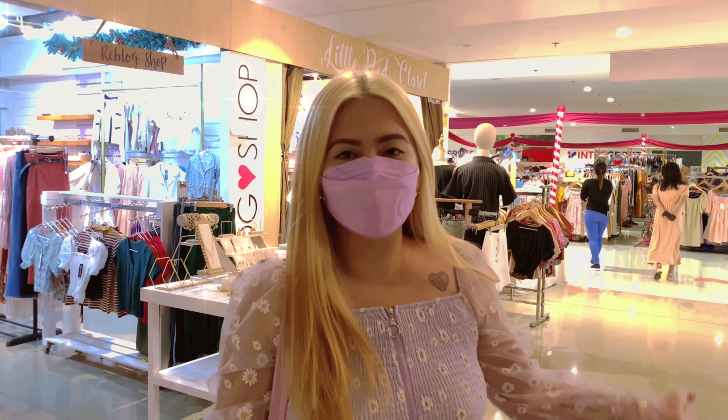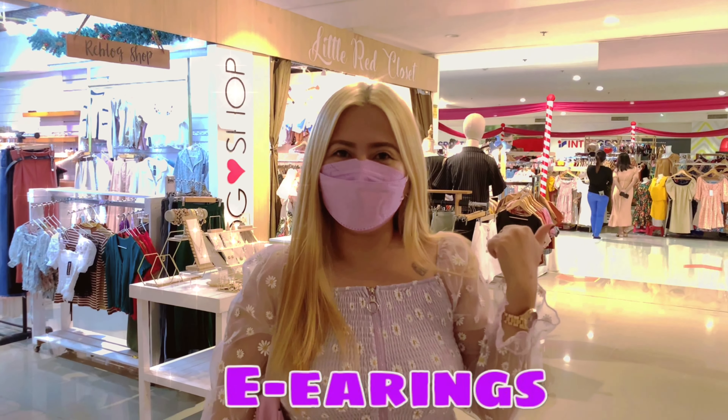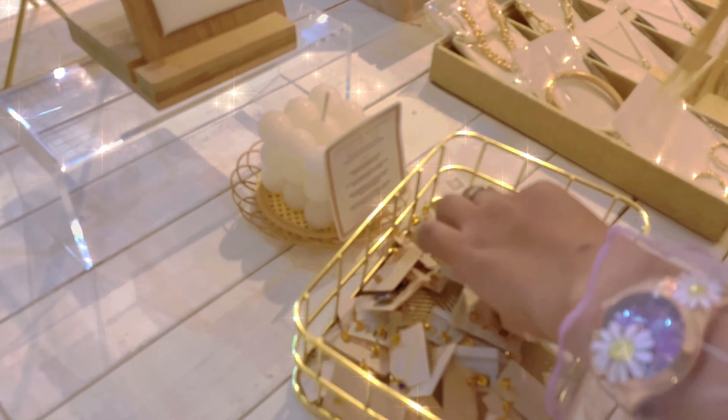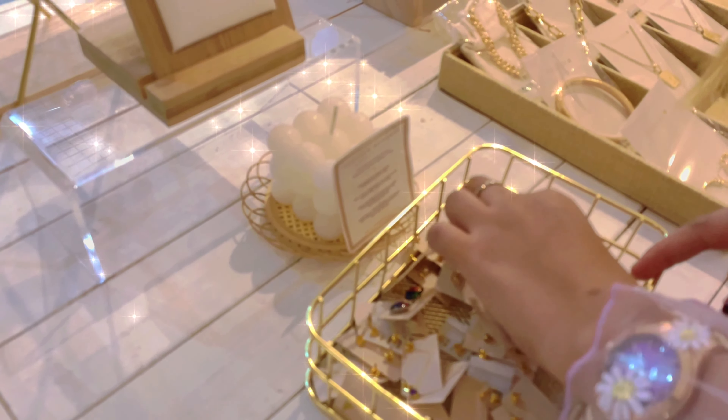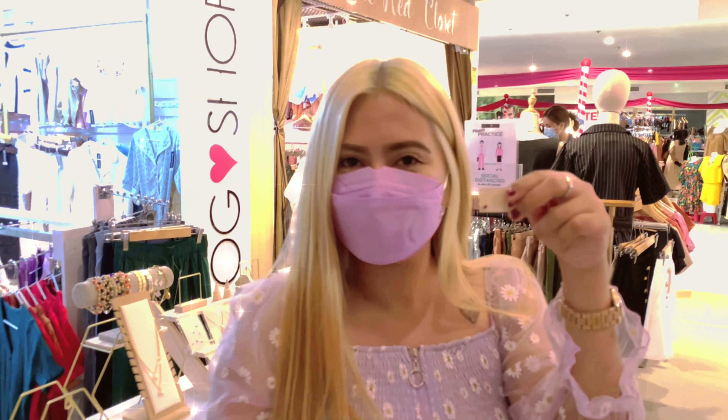Guys, tapos na kami sa doll. So for now, keys or earrings? So tara, let's buy. Purple earrings guys! Tara, let's buy it.